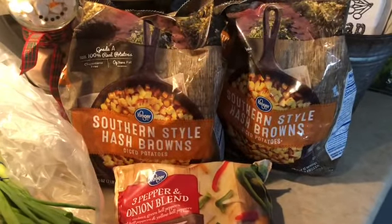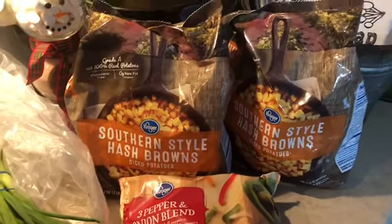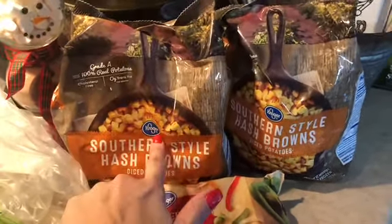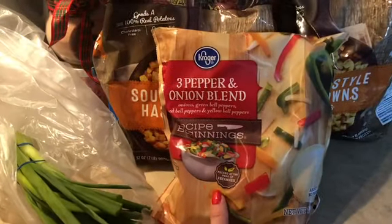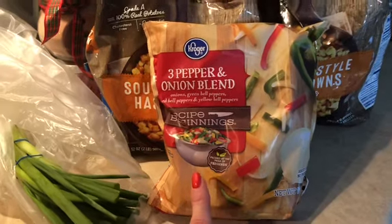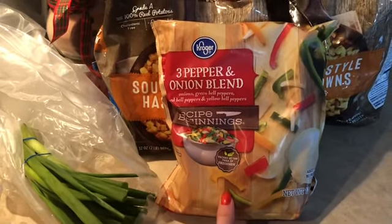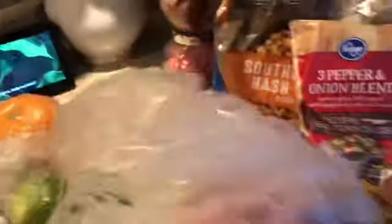Let me turn you around and show you what I have. I picked up some southern style hash brown diced potatoes — those are zero smart points on the Purple Plan — and I wanted to see how well these work in my air fryer. I grabbed a three pepper and onion blend to see the cut, hoping they're a fajita cut. I also grabbed some green onions because I need those for a recipe.